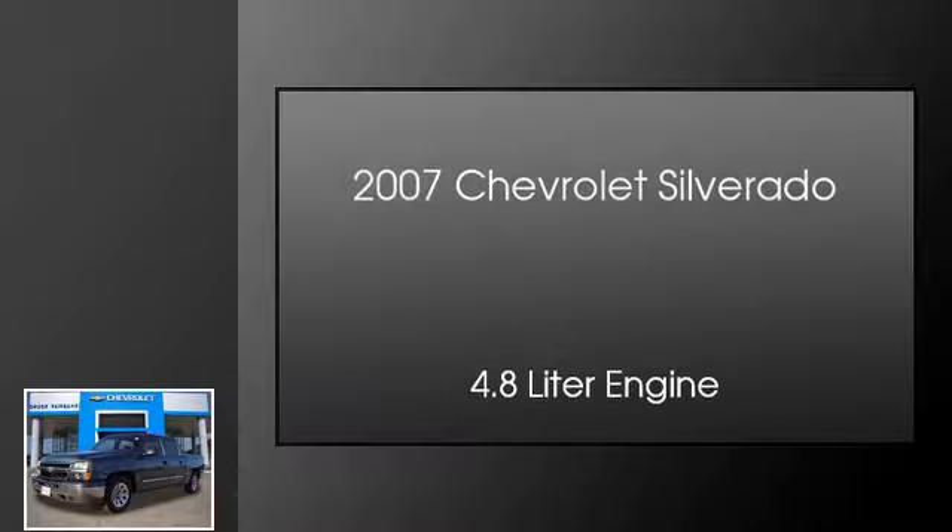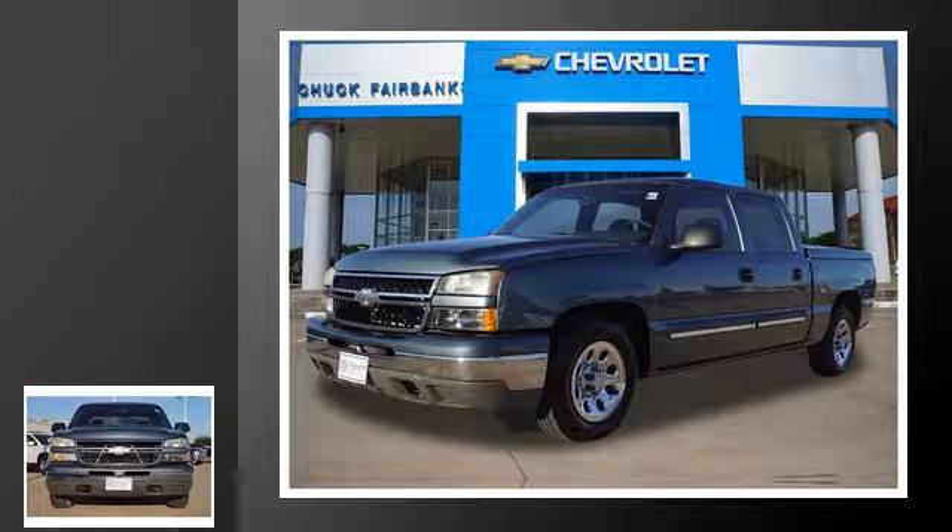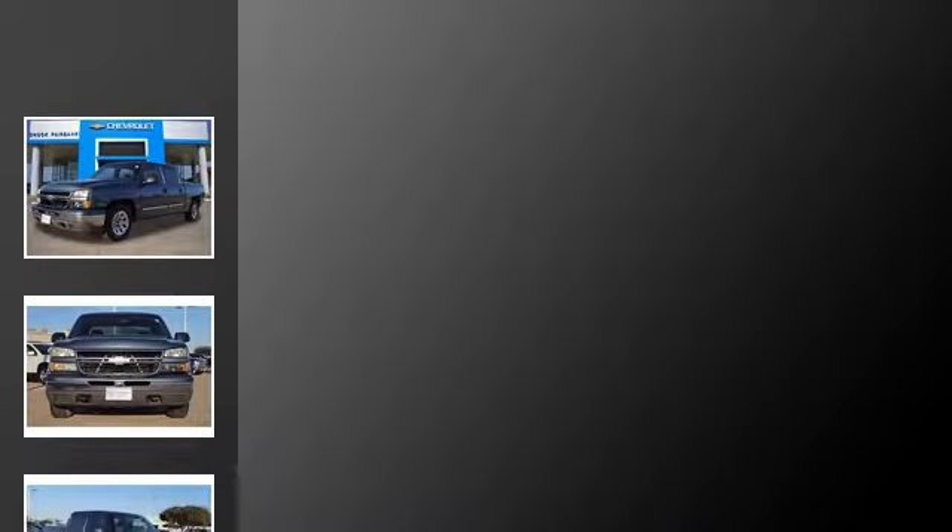This is a 2007 Chevrolet Silverado. This truck has an automatic transmission and a 4.8-liter engine.